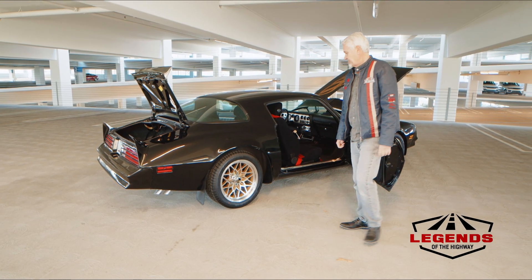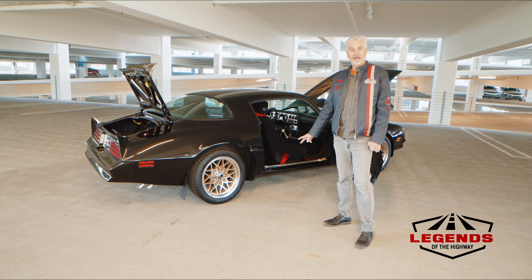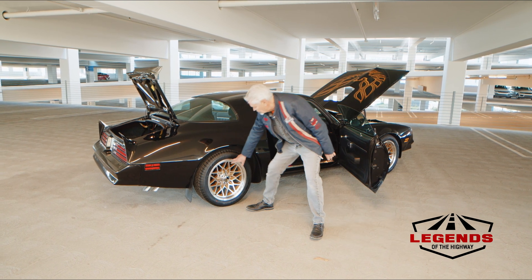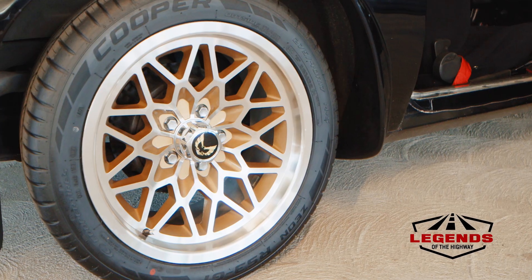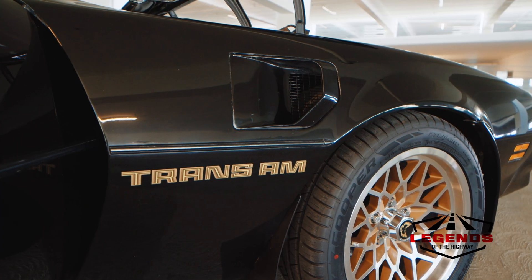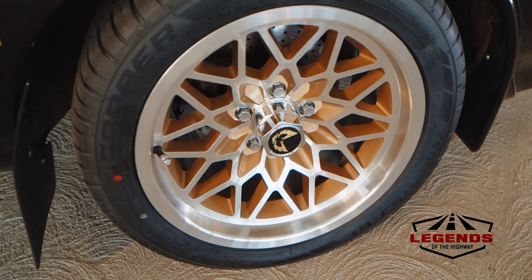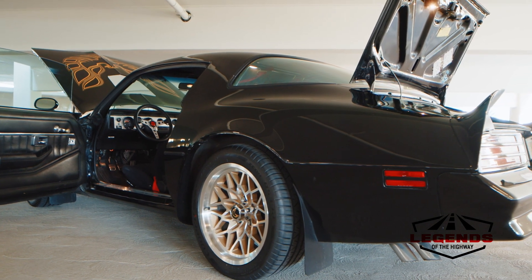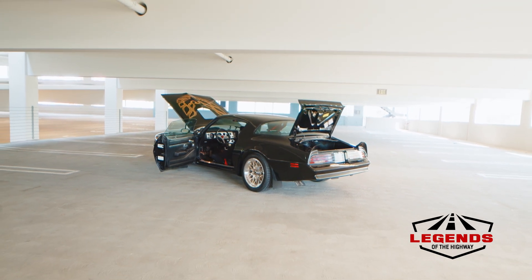One other nice addition to this Trans Am is the wheels. Pontiac created what's known as the snowflake wheel, which was an option on the Trans Am for a number of years, featuring a lattice-work spoke design with contrasting gold-painted inserts. These wheels are a very good representation of the factory wheel but in a larger 17-inch by 9-inch size so you can run modern performance rubber. They're produced by Year One and they really dress the car up while also allowing you to run a bigger brake system if you choose.